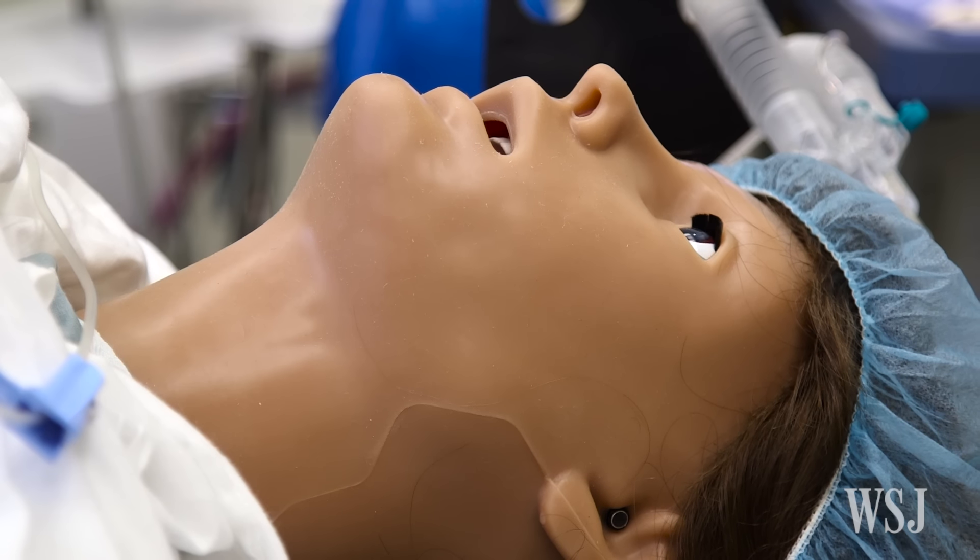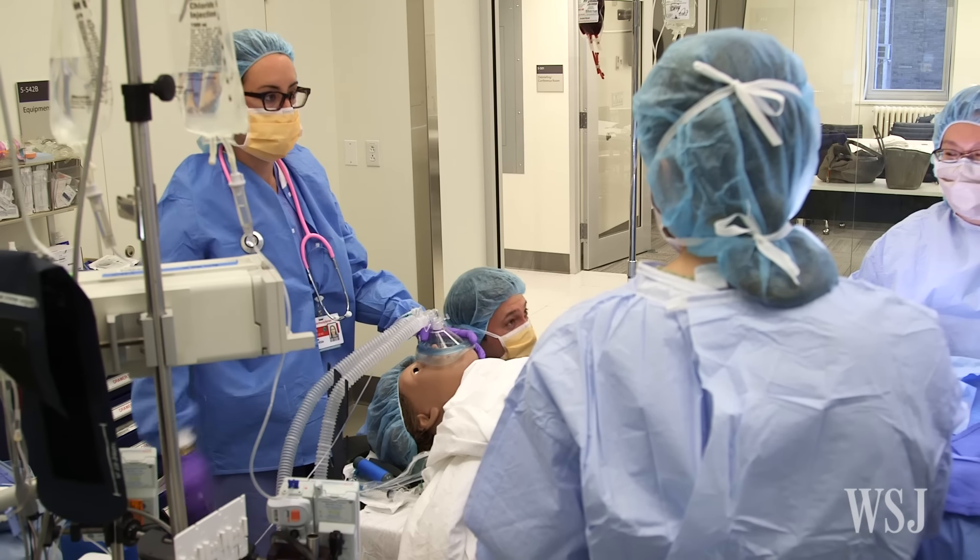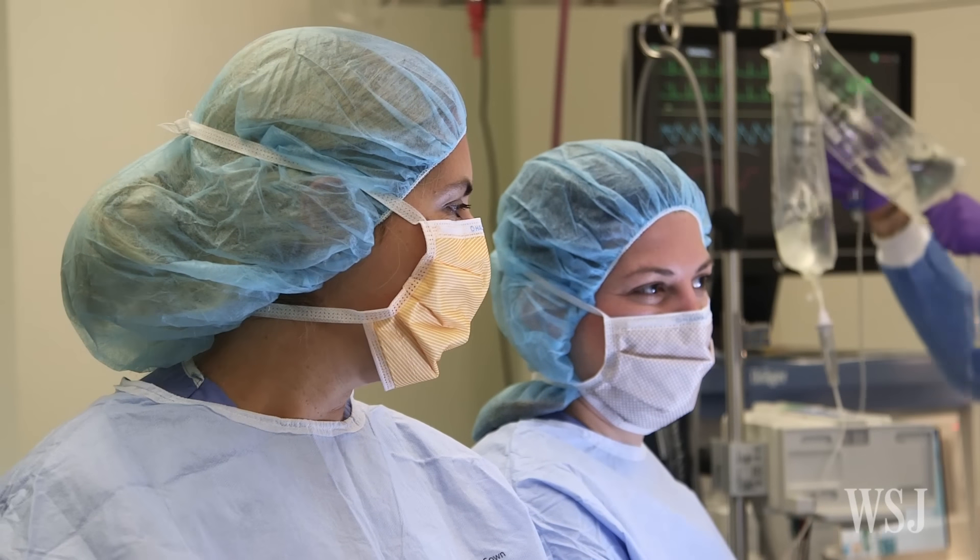Meet Victoria. She blinks, breathes, and bleeds just like you. She's also pregnant and about to undergo an emergency c-section.